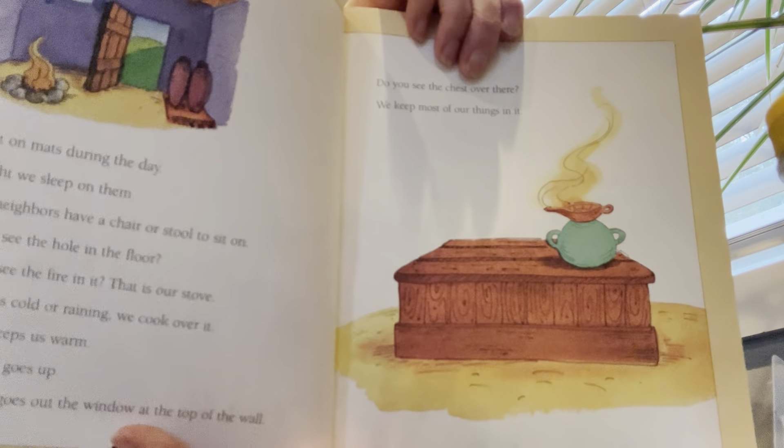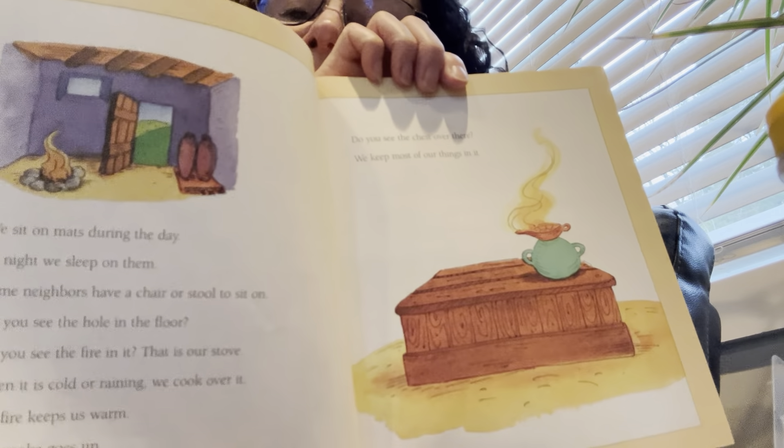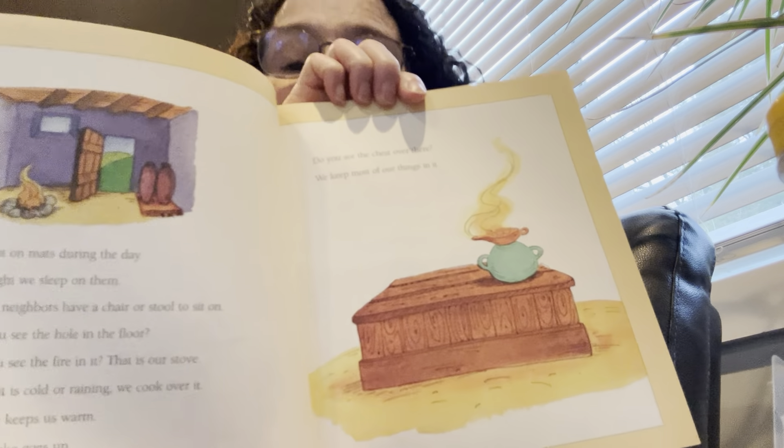Do you see the chest over there? We keep most of our things in it. See the window right above the fire so the smoke goes out. And there's their little chest where they keep all their belongings. Could you put all your belongings in a chest? I know I couldn't. I have a lot of things.